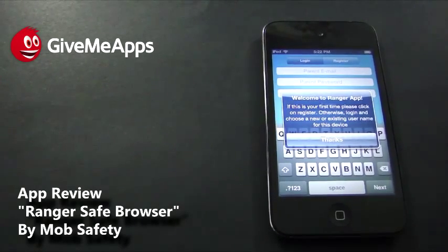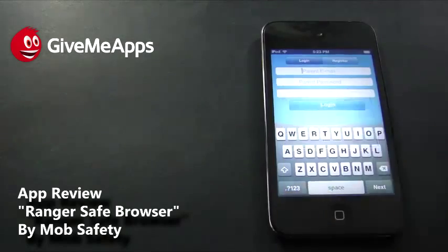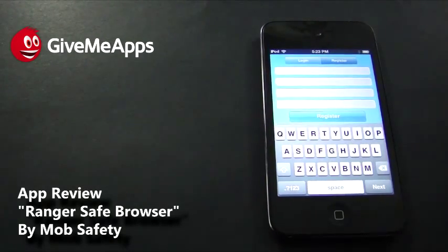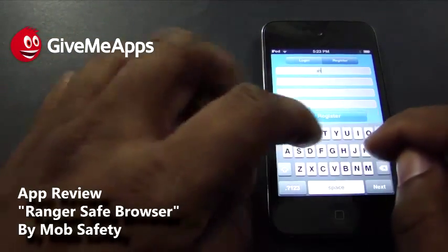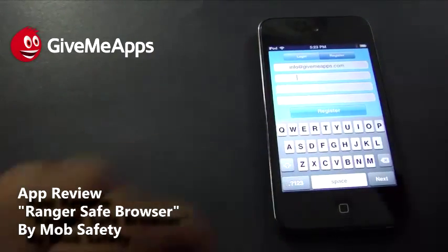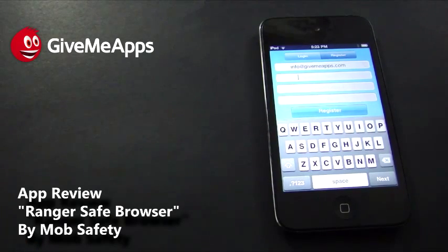We're going to do this review in two parts. We'll first register so you can see what the registration process involves, and then from there we'll actually use the app itself. So here's your start screen. We're going to register — click Register. You enter your email, your password, and your child's name. We're going to set this up and we'll be right back.